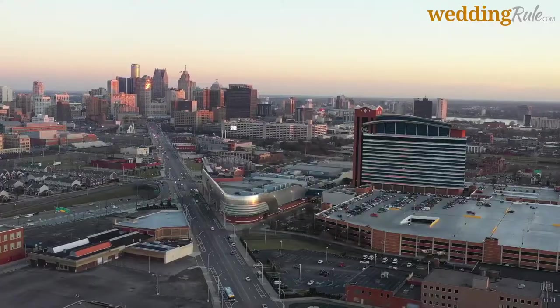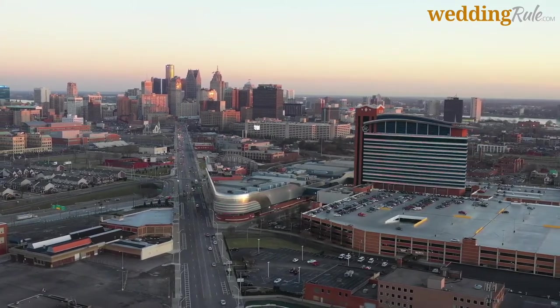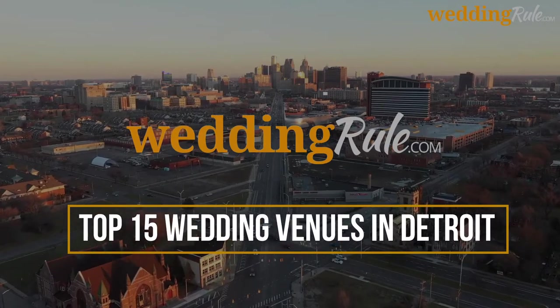Your search will provide plenty of incredible opportunities, so don't be afraid to choose a few and take tours to ensure that they fit into your vision. Here's a list of the top Detroit wedding venues.